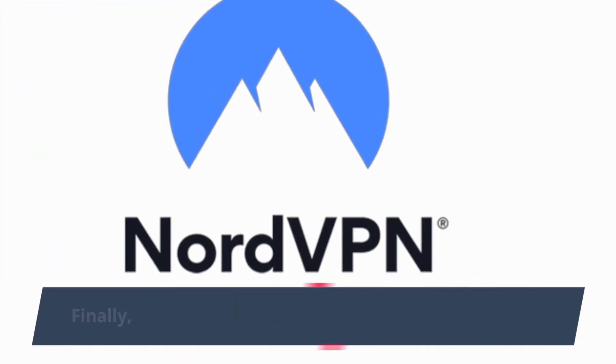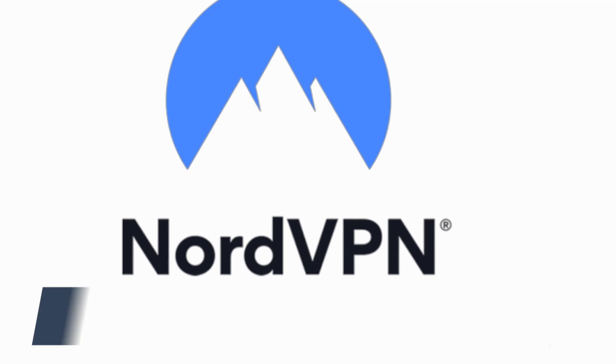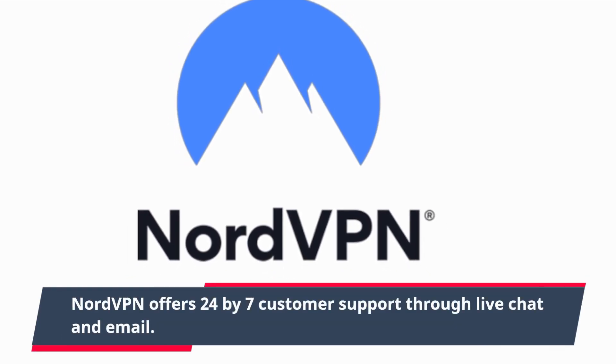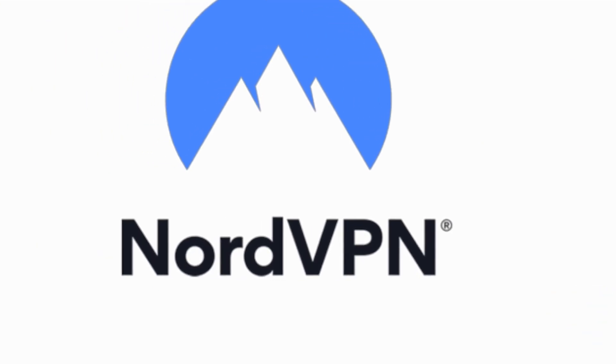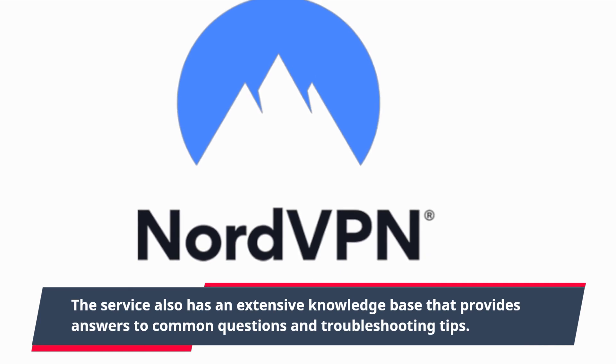Finally, let's talk about NordVPN's customer support. NordVPN offers 24/7 customer support through live chat and email. The service also has an extensive knowledge base that provides answers to common questions and troubleshooting tips.